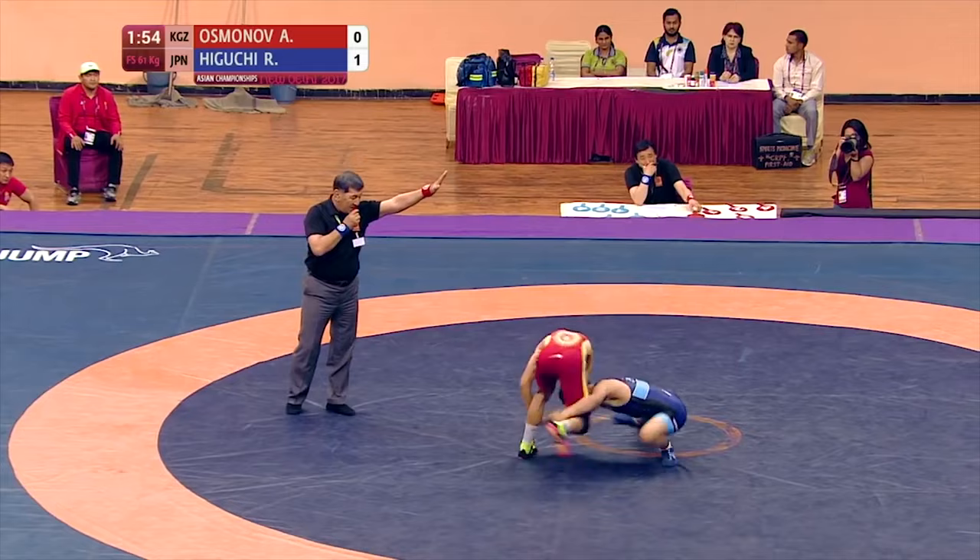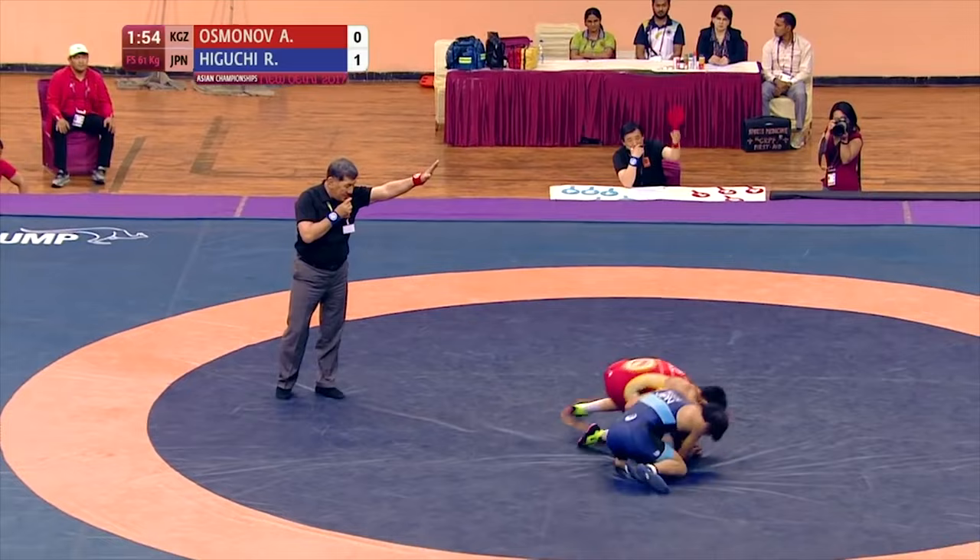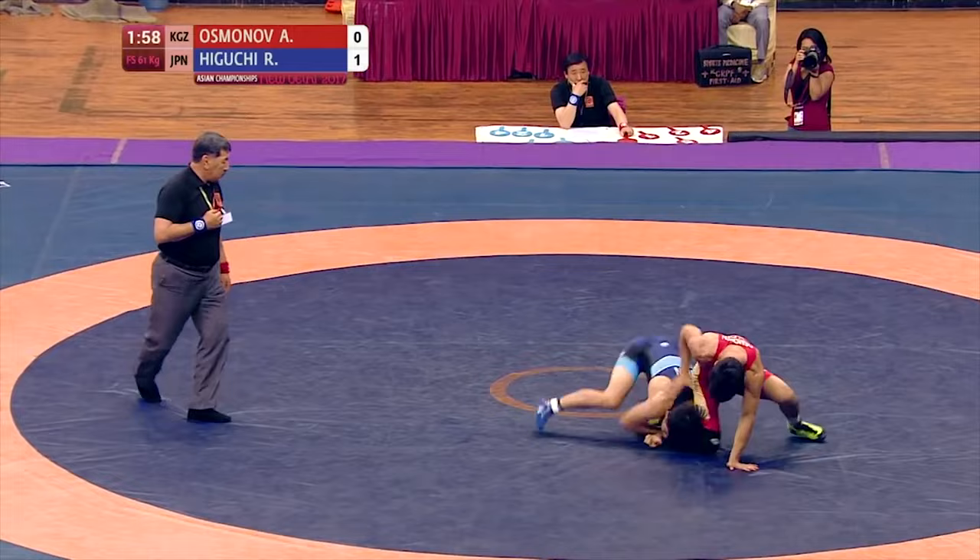Next sequence — same finish, just a little harder fought. Wrist is controlled, head tap, level change, penetration. You can really see how the hook on the leg and head position are used to swing around. Extends arm to drag out, but his opponent recovers. Higuchi just goes back side on the leg, walks out to stay back side, and maintains good position to score.